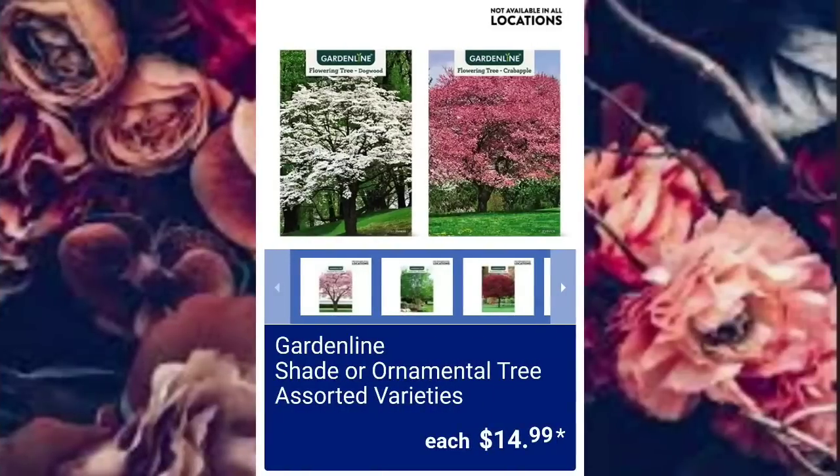Shade or Ornamental Tree Assorted Varieties, $14.99.